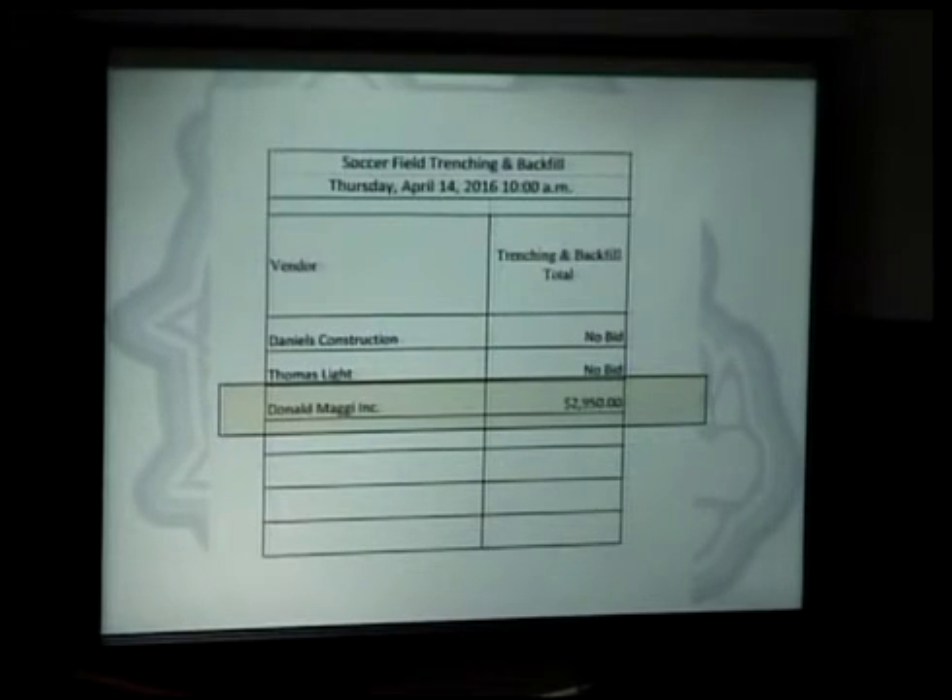Girls soccer can be on the turf so it's not going to interfere with that. They'll start as soon as they're given the go ahead. Any other questions from the board on the soccer field? Entertain a motion — we accept the bid from Mad Guy Incorporated. All in favor, aye. Any opposed?